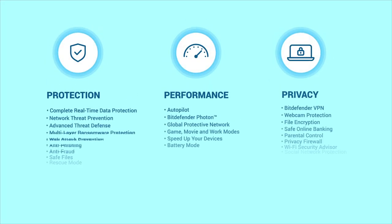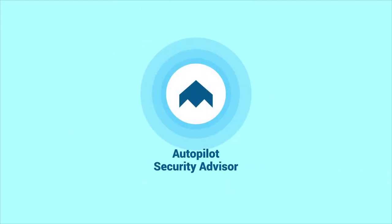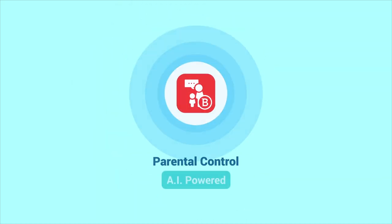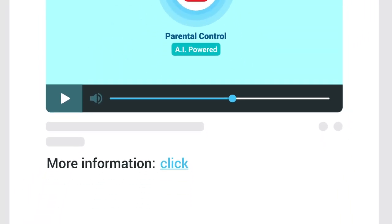Discover all of our innovative security and privacy features including VPN, autopilot, file shredder, and our unique AI-powered parental control module by clicking on the link in this video's description.